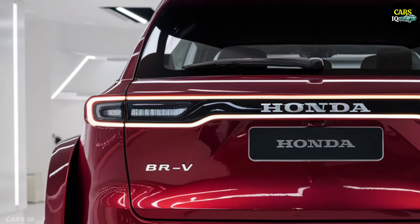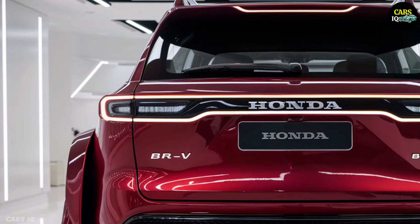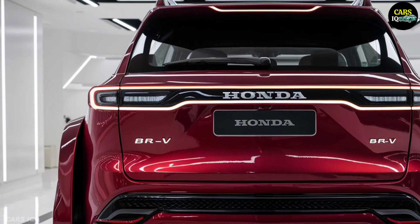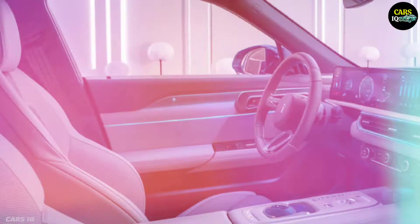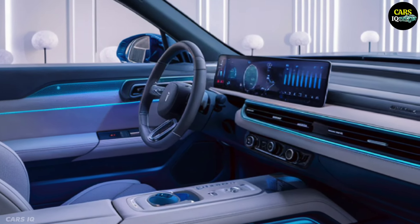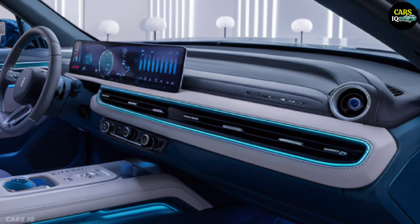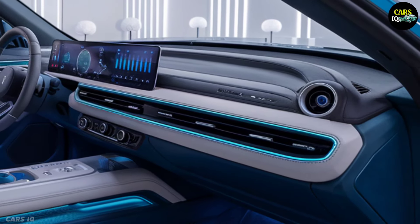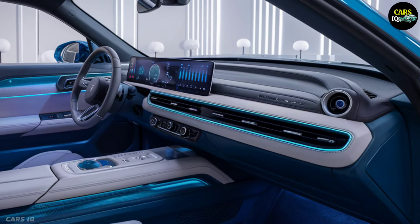This car is not only an eye-catching vehicle but also at the pinnacle of power and technology. The moment you step into the interior of the Honda BR-V, you'll feel like you're in the middle of technology. You will be enchanted by the spacious interior equipped with luxurious and comfortable seats, exquisitely crafted materials, and the latest technologies. Thanks to the large touchscreen located in the center console, you will be able to easily control all the functions of the car.